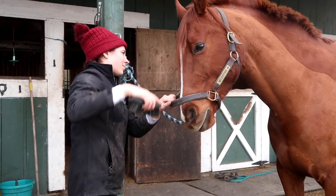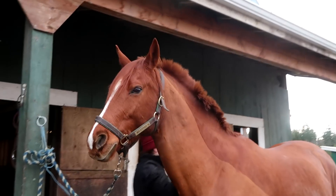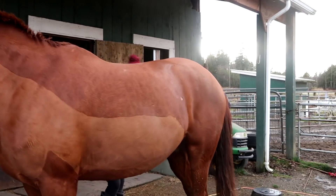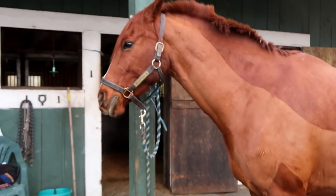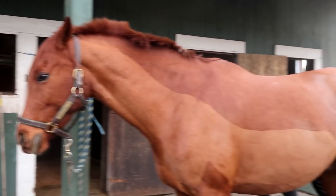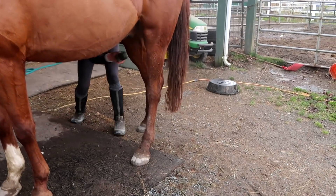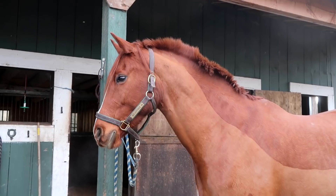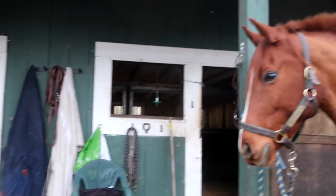Milo loves doing face plants in the mud and was especially offended by me wanting to brush his ears this day. He does, however, love having his forelock brushed, so he found common ground and quickly got over himself. Blankets are a lifesaver in a muddy climate — Milo would likely be covered in wet mud every day from his mud baths otherwise. Milo also needs to be blanketed due to his clip, which serves the purpose of keeping him cooler and less sweaty during work in the winter.